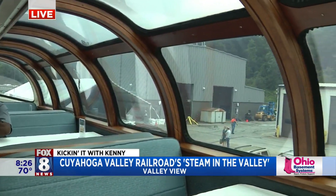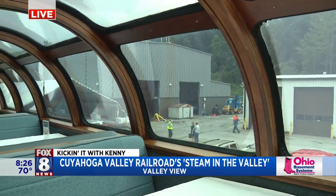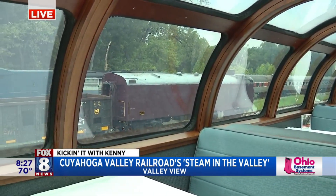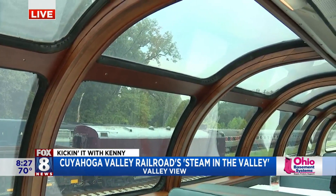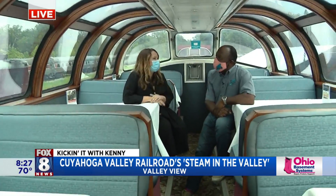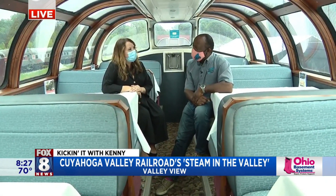Steam in the Valley is a really cool celebration — it's really become an annual tradition here at the Cuyahoga Valley Scenic Railroad. We couldn't have it last year, unfortunately, but it's back. We work with the Fort Wayne Historical Society to bring in Steam Locomotive 765, and we have it all month — September 3rd, 10th through 12th, and 17th through the 19th. You can come out and see the steam locomotive up close and personal, which isn't something you get to do often.